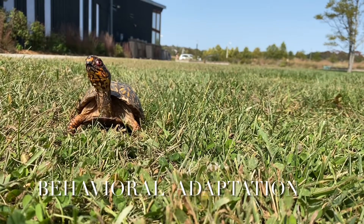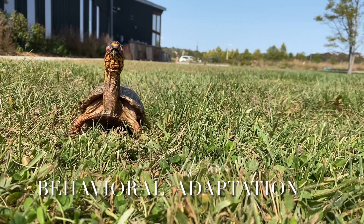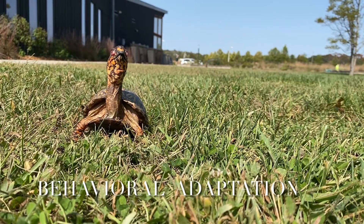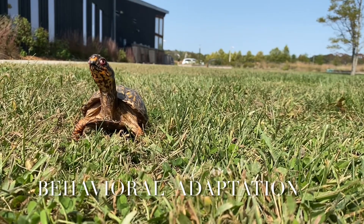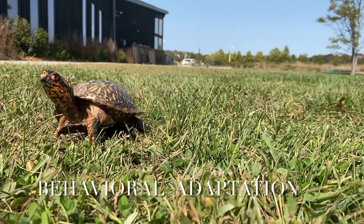If they are taken out of this territory, they will spend their entire life getting back to it and might even risk their lives. That's why it's so important not to take box turtles out of their habitat. These behaviors have nothing to do with what is on the turtle's body but rather how it acts, which makes them behavioral adaptations.